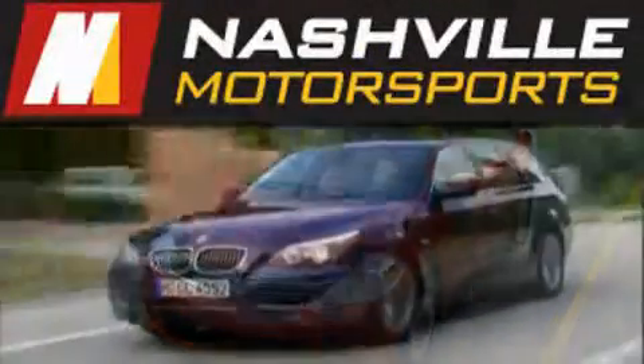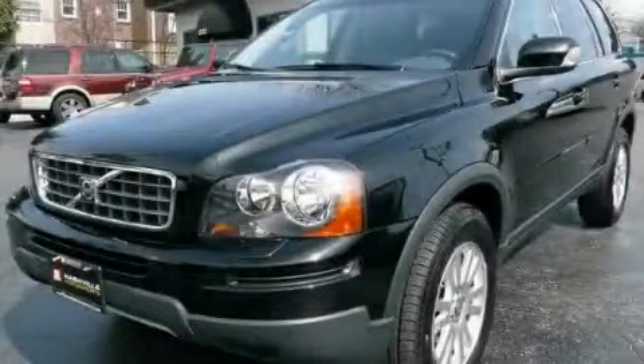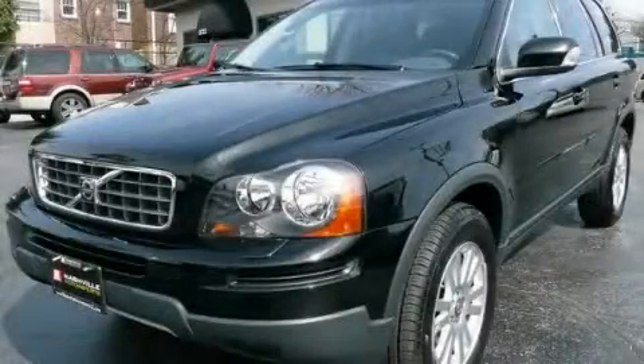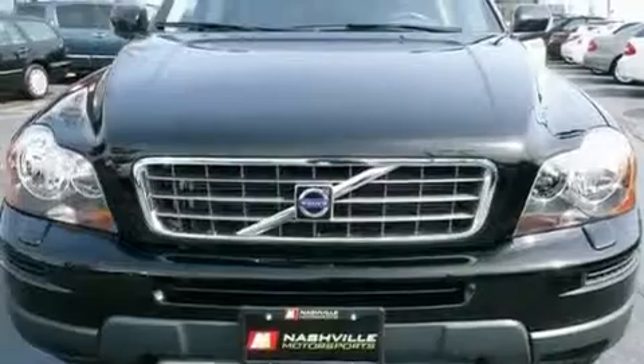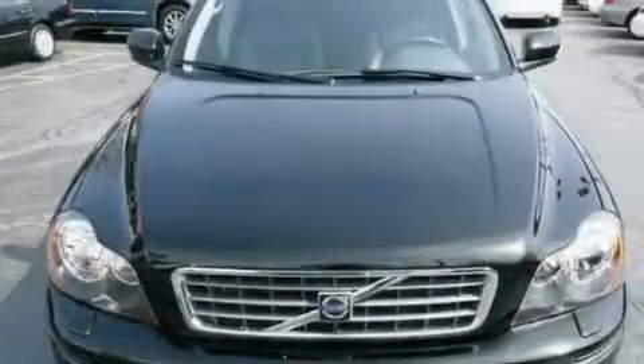Another fine vehicle offered by Nashville Motorsports. This is a 2008 Volvo XC90, a great fit and finish. It has a 3.2 liter 6-cylinder engine and an automatic transmission.